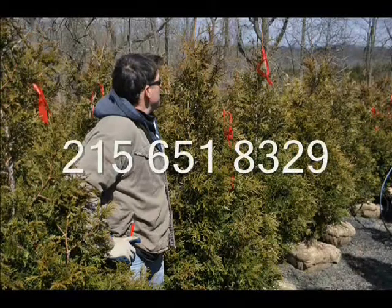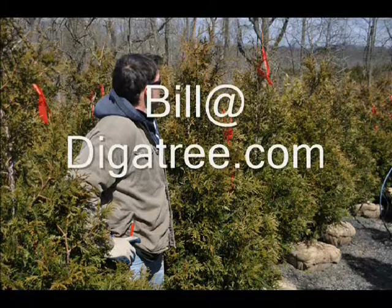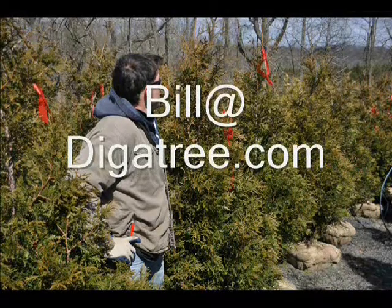You can call us at 215-651-8329 or email us at bill@digatree.com.